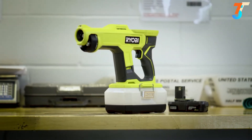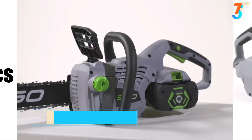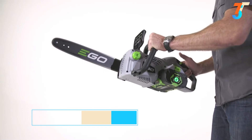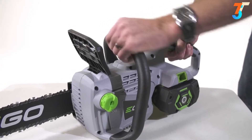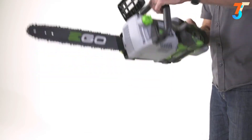The EGO chainsaw has both a front and a rear handle. Always keep your hands on both handles when operating this tool and point the bar and chain away from you. The front handle can be held using any of the three sides — modify your grip position according to the type of cut you need to perform.